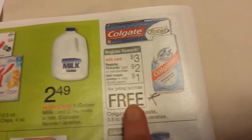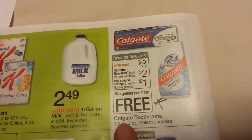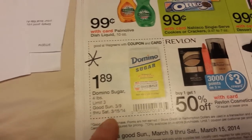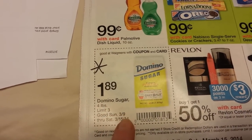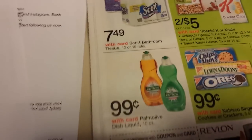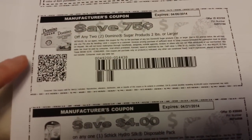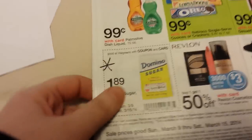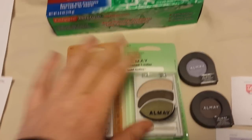Here's the Colgate deal that I did — $3 on certain toothpaste, $2 register reward back, and I used the dollar coupon from the paper, so that became free. I also wanted to point out Domino's Sugar — it's $1.98 and there's a printable on redplum.com right now for $0.75 off two. That's available right now, so if you've got two of those you could use that.